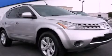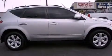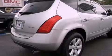This is a 2007 Nissan Murano, a great blend of utility, comfort, and style. It has a 3.5-liter six-cylinder engine, an automatic transmission, all-wheel drive, and all-new tires.